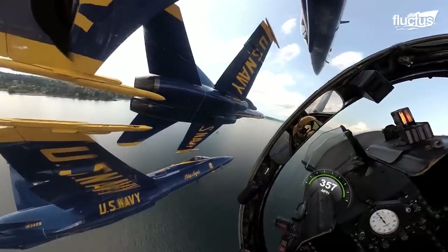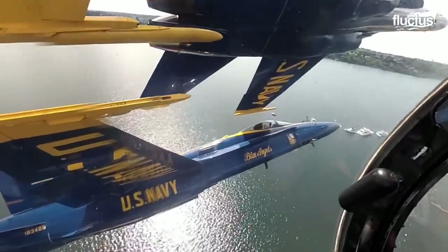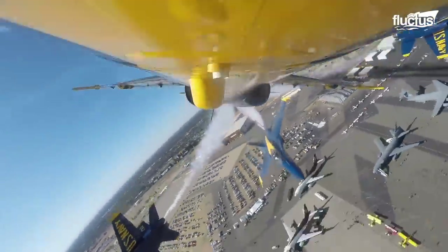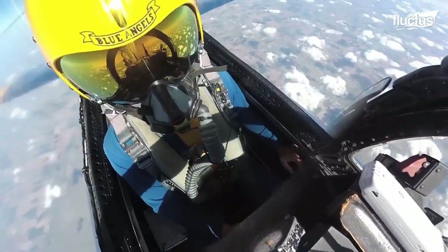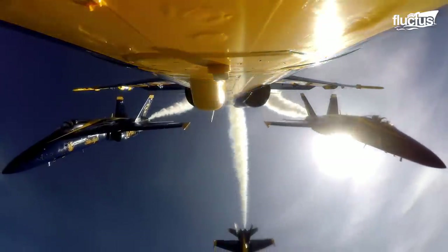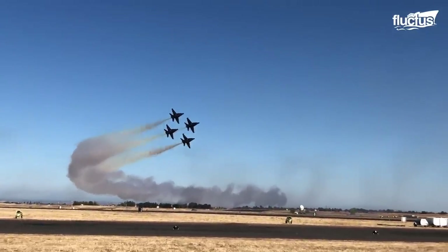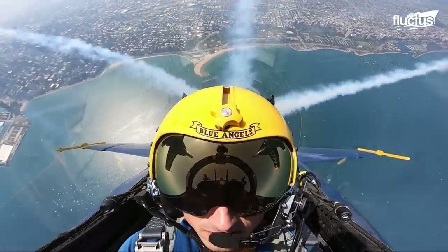Flying in formation is a task of its own. In the Diamond 360 maneuver, pilots maneuver their aircraft extremely close to a level where the separation is as low as 18 inches. To embellish the show, pilots can add biodegradable paraffin-based oil to the engine exhausts, creating a white trail when evaporated. The white trail aids spectators in tracing the fighters, and helps pilots see each other during tight maneuvers in low-visibility conditions.